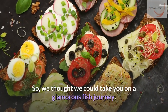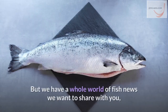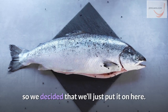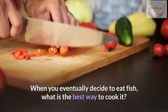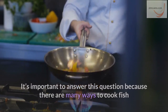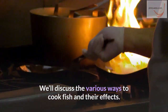Hey there! We thought we could take you on a glamorous fish journey. This is really about how to cook fish in the oven, but we have a whole world of fish news we want to share with you, so we decided to put it all here. In this video, we're going to talk about why you should bake your fish. When you decide to eat fish, what is the best way to cook it? It's important to answer this question because there are many ways to cook fish, and they all have an effect on the nutrients contained in your fish. We'll discuss the various ways to cook fish and their effects.